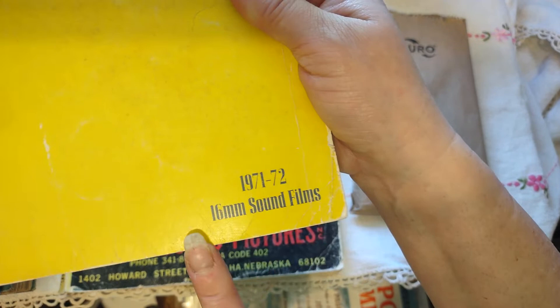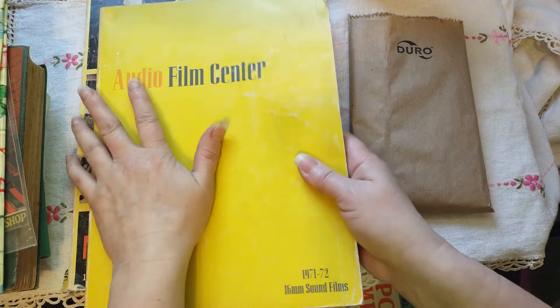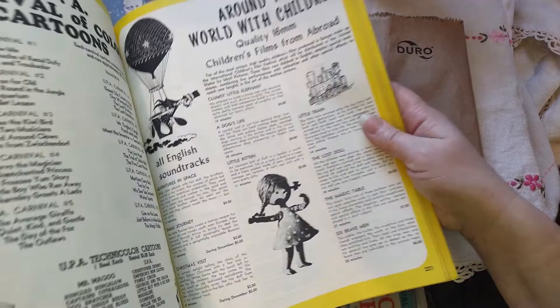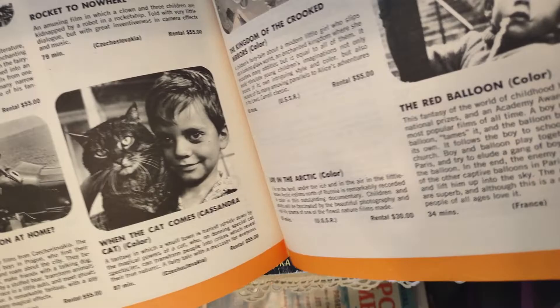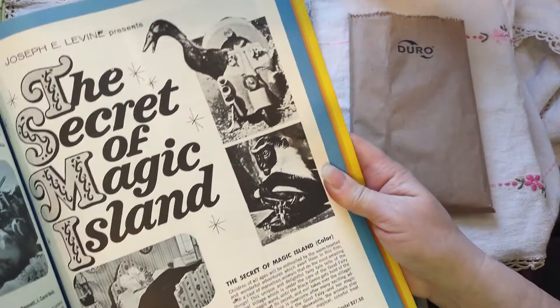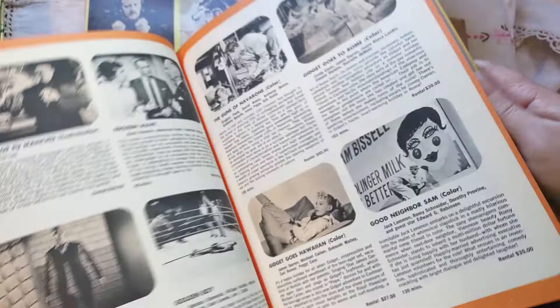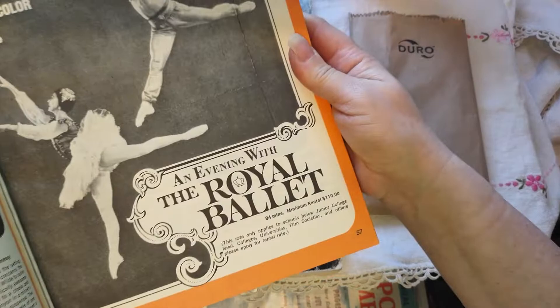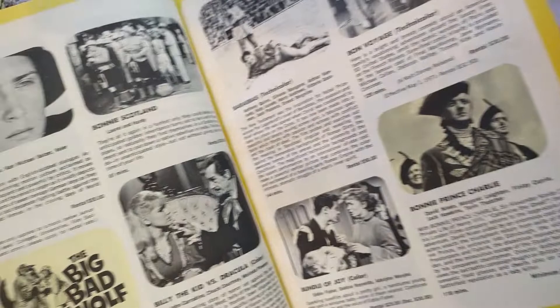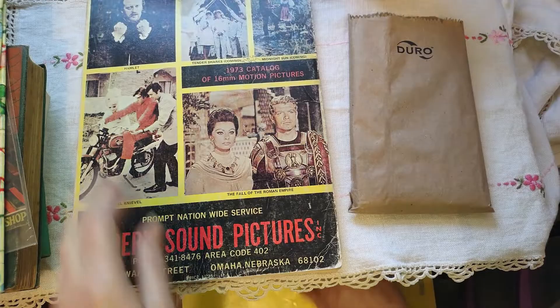Then I found these books — these are 1971 and '72 sixteen-millimeter sound films catalogs. If you had your own cinema, you could rent the movies to play. Oh my God, there are so many movies in here I've never even heard of, and they're awesome — 'The Wonders of Aladdin.' Some of them actually have the posters that came with the movie, which is awesome. There are so, so many in here. I paid three bucks for that.